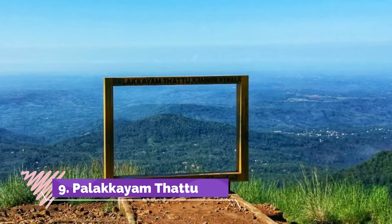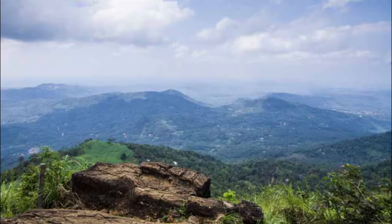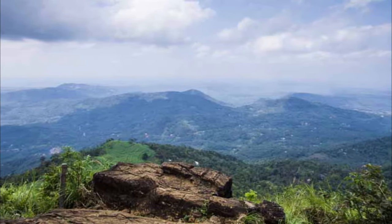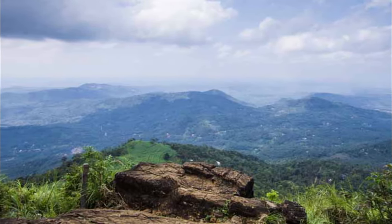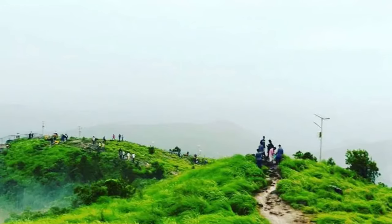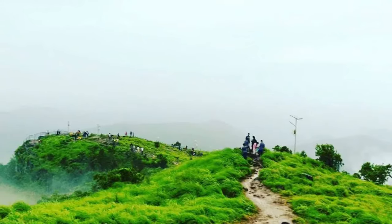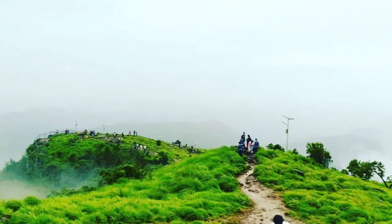Palakayam Thattu, tucked away in the verdant greenery of the Western Ghats and soaring at a dizzying altitude of 3,500 feet above sea level, is one of the most beautiful hill stations in the entire state of Kerala. Adorned with luxuriously dense greenery, sky-touching trees and majestic hilltops, the view that Palakayam Thattu enjoys is one that you will rarely find.